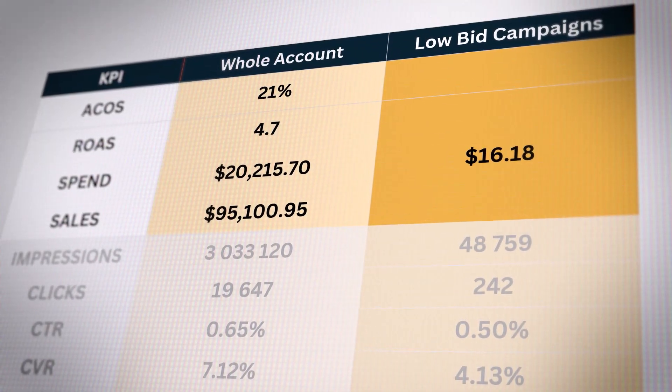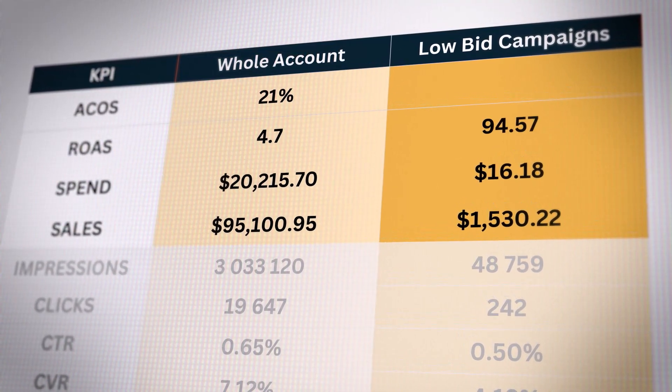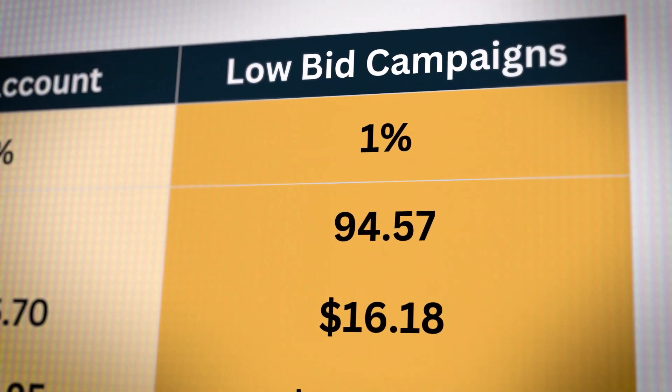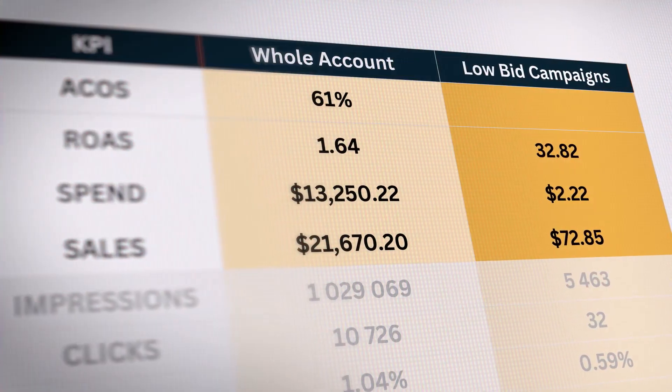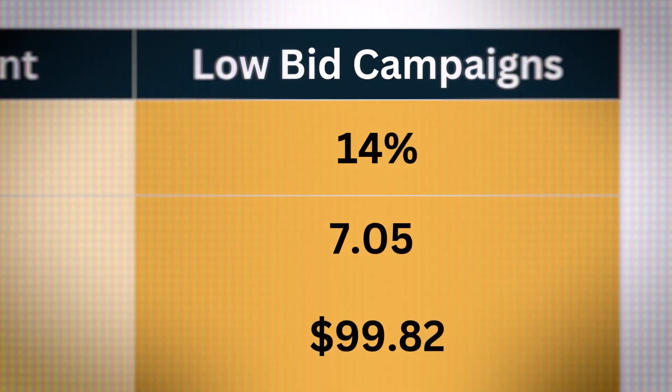Amazon sellers, how would you like to get 1% ACOS on your Amazon PPC campaigns, like we did with these campaigns where we spent $16 on ads to get $1,500 in sales? That is a 1% ACOS. Here's another one with a 3% ACOS, another one with 9% ACOS, and another one with 14% ACOS — all very low ad spend and very low ACOS, even for brands with super thin margin.